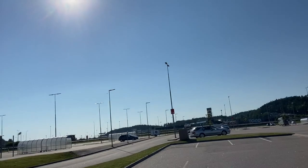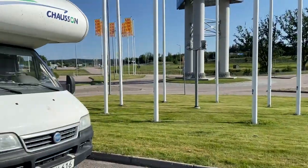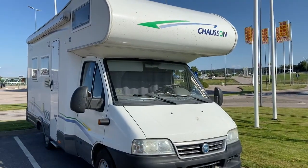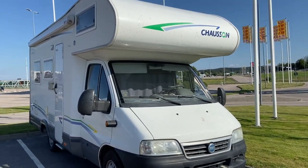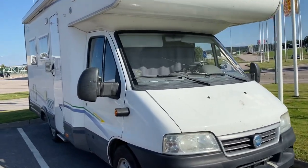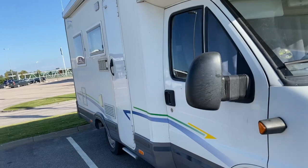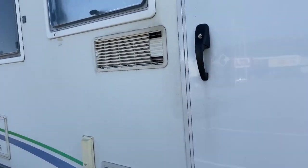Lesson learned: when the sun is there, you shouldn't park with all your windows facing it. You should have the back of the vehicle to the sun — it works a lot better. It will be hot now so I will start driving to Lysekil.